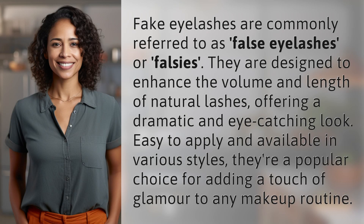Fake eyelashes are commonly referred to as false eyelashes or falsies. They are designed to enhance the volume and length of natural lashes, offering a dramatic and eye-catching look. Easy to apply and available in various styles, they're a popular choice for adding a touch of glamour to any makeup routine.